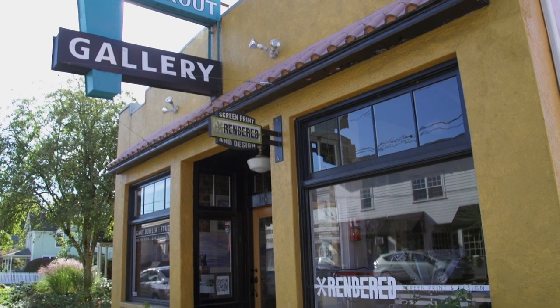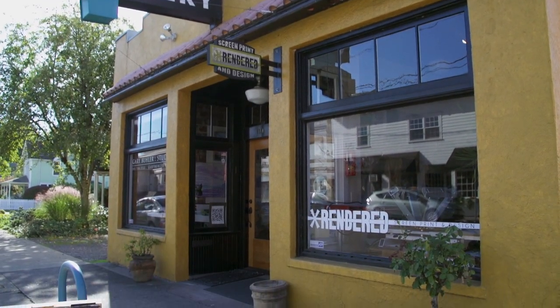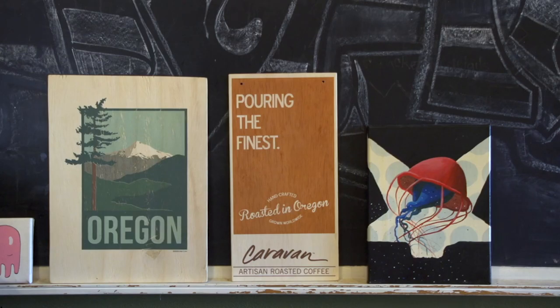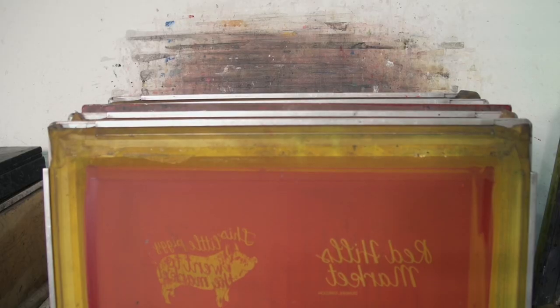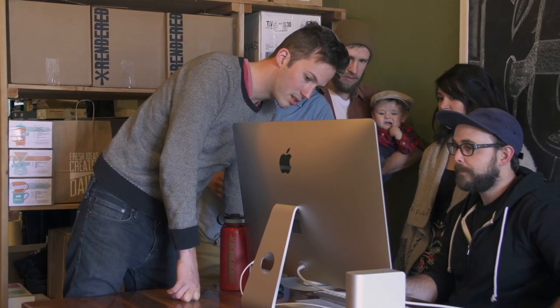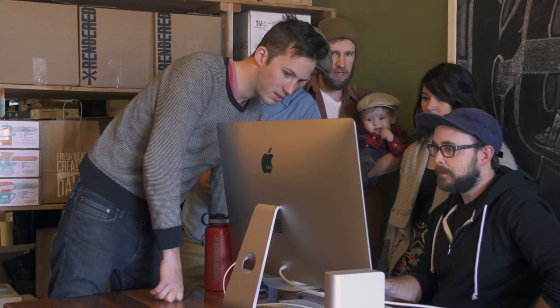The space that we're in here is the Blue Trout Gallery. It's a historic building in downtown Newburgh. I grew up here originally, born in California. Family moved up here about 20 years ago and we've been in Newburgh ever since. My name is Nate Travers and I'm the owner of Rendered Screen Print Design here in Newburgh, Oregon.